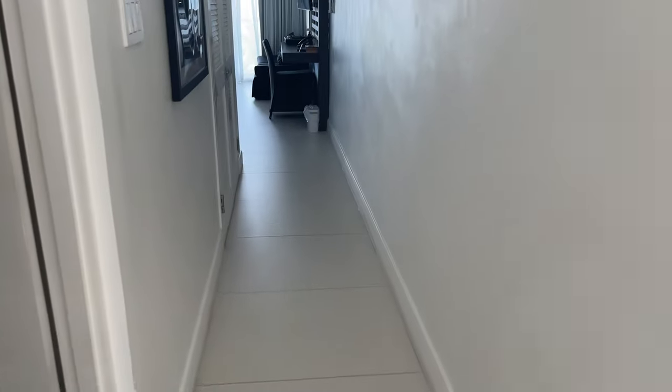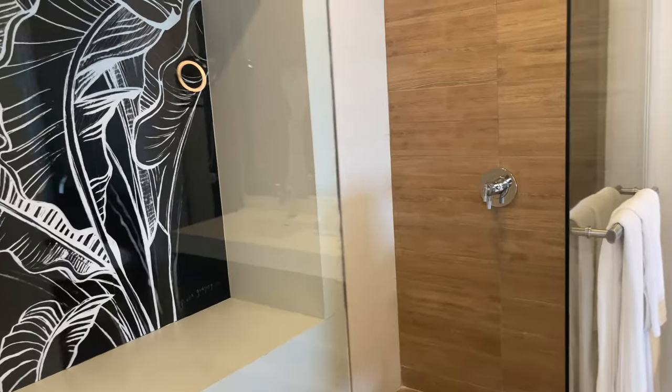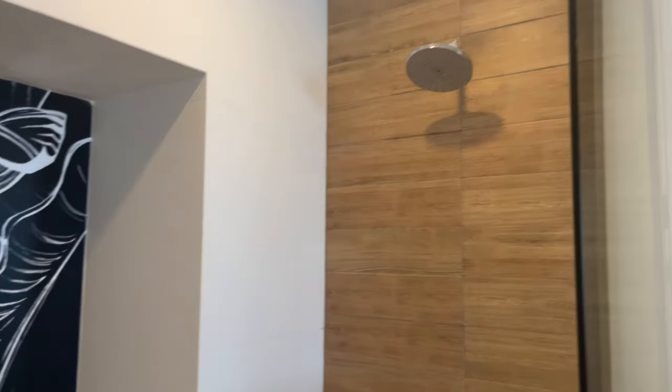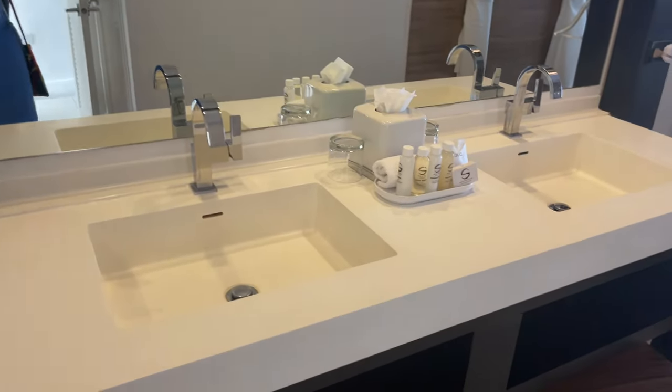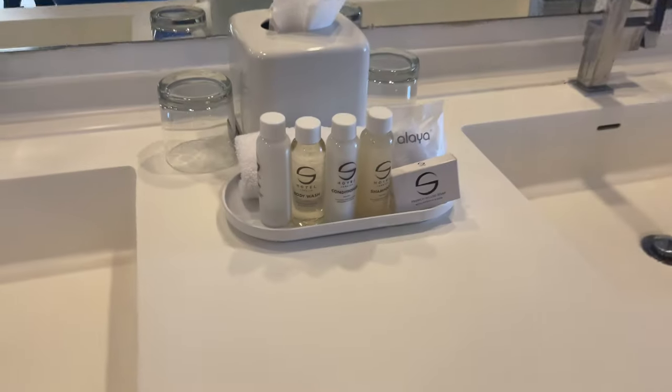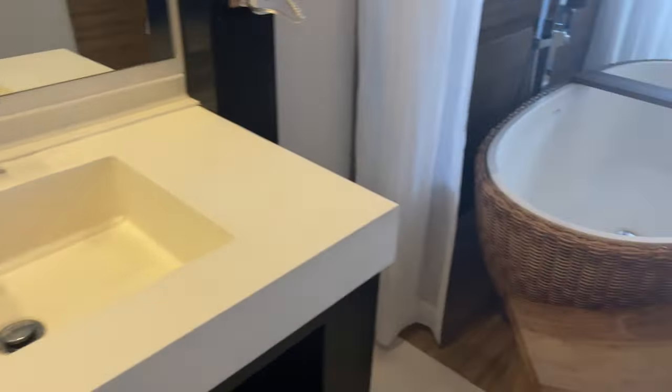Let's go to the ocean view sky club. Look at this room — it is amazing! Can you see the shower? Look at the shower head. You could just sit down, relax, shave your legs, do whatever you want in that shower. Look at the double sinks in the bathroom. It is worth every single dollar.